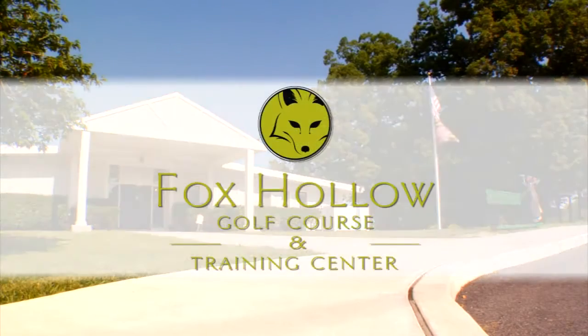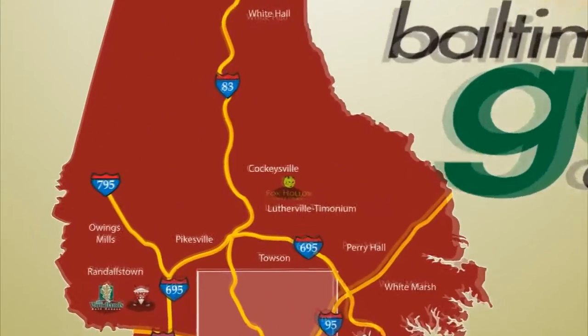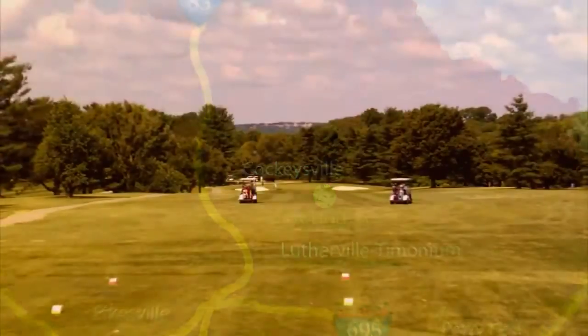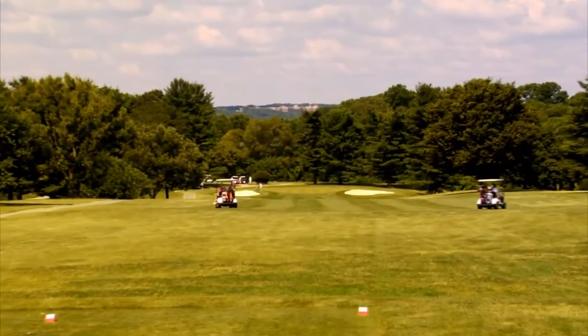If it's time to practice or you're ready to play, Fox Hollow Golf Course and Training Center has you covered. Conveniently located along the I-83 corridor in Timonium, Maryland, Fox Hollow Golf Course offers the perfect blend of a traditional setting and modern design.